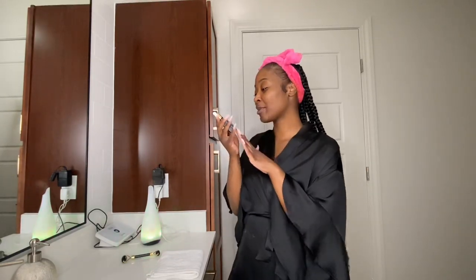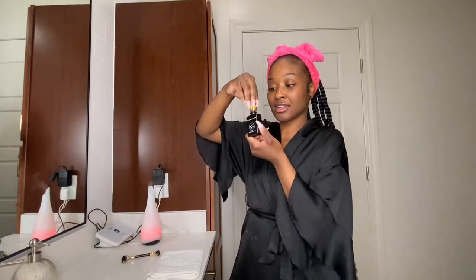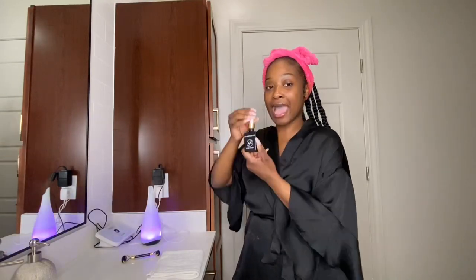One of my good friends actually just came out with a skincare line and her first product is just so amazing. I'm not gonna lie, I'm using it like a ton. It is the skin perfecting elixir and it just comes in this cute little bottle. I'm gonna show you guys how I added it into my skincare routine.